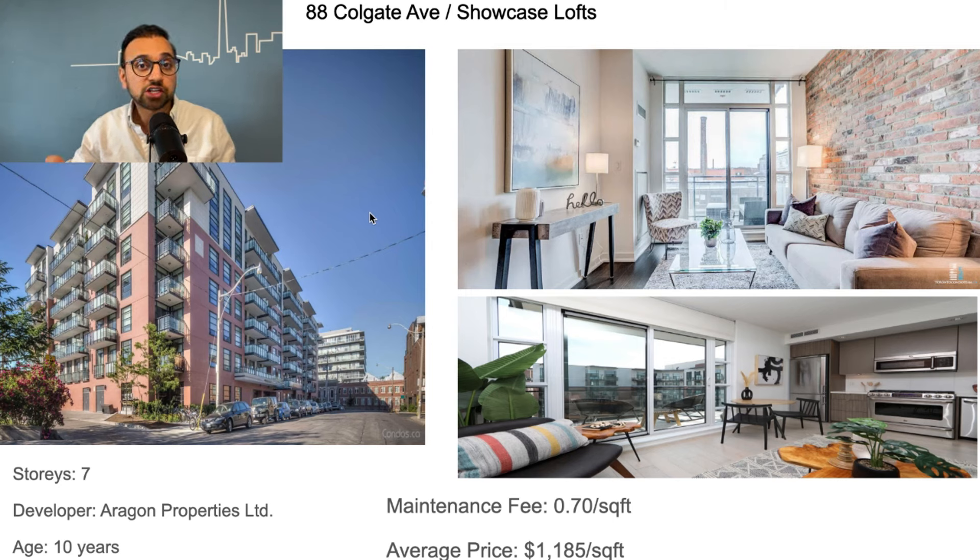The overall functionality of the units in this building is pretty good — you don't feel like you're in a small cookie-cutter condo. And if you check out the pictures, most of the units in this building have exposed brick walls, which is something pretty cool.